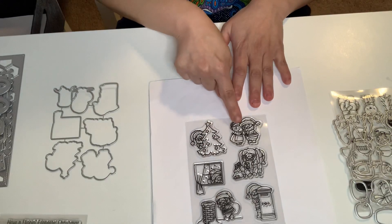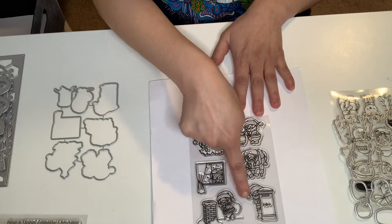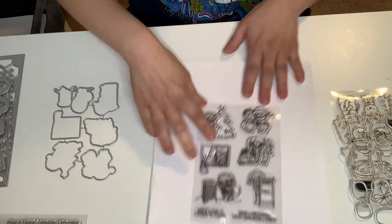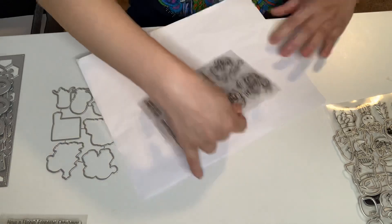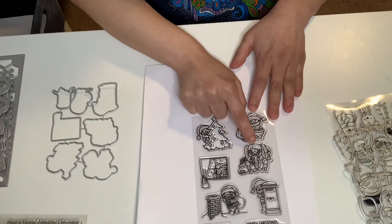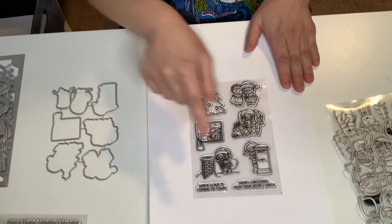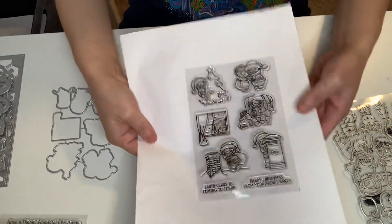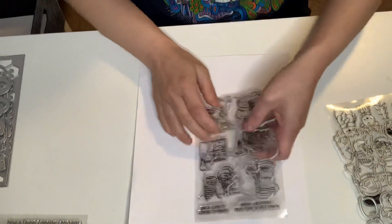All these stamp sets are Christmas-themed. This is Santa and Mrs. Claus. This is Santa going down the chimney. Actually, that's Santa Claus sitting down on a log — it's just really cute. It's got the sentiment. So I went ahead and got that one, and it comes with the dies of course.